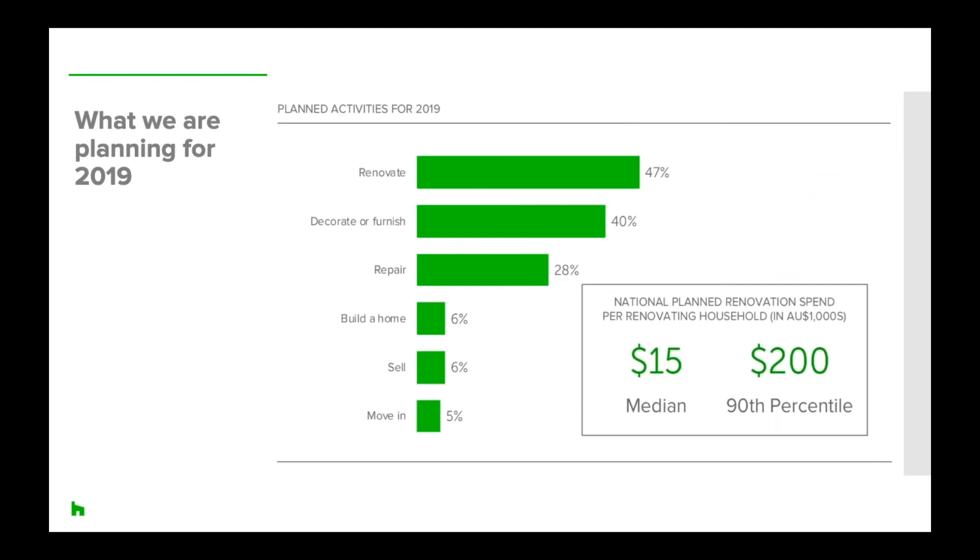Looking at what's planned for the remainder of 2019, it's still very strong — nearly half of respondents are already planning to renovate. Two-fifths are planning to decorate. The planned renovation spend is $15,000, though we often see homeowners go over budget by around 30%, so we should be on track to see a similar median spend next year. The 90th percentile spend is expected to increase to $200,000, indicating very high consumer confidence for high-end projects.